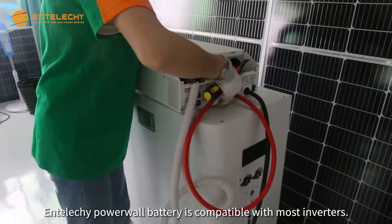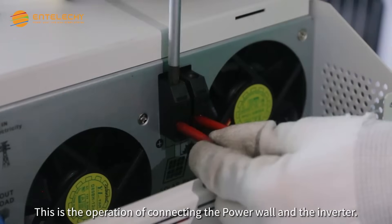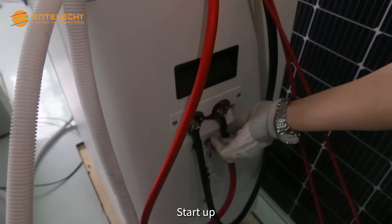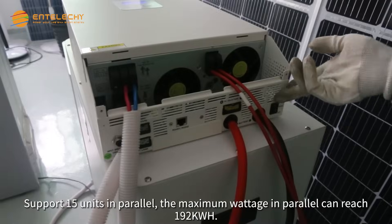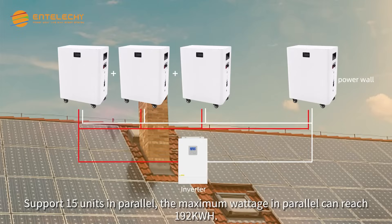Enteliche Powerwall Battery is compatible with most inverters. This is the operation of connecting the Powerwall and the inverter. Wiring supports up to 15 units in parallel. The maximum wattage in parallel can reach 192kWh.